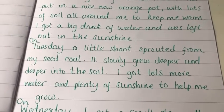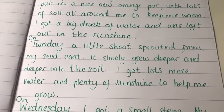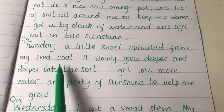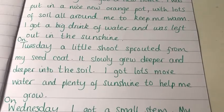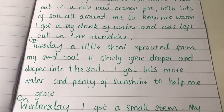Did you notice in this next paragraph that I've borrowed some technical vocabulary straight from the book? Words like 'shoot', words like 'seed coat', words like 'soil', words like 'sunshine' and 'water'. So I am really using my reading of the Dr. Seuss book to help me with my writing.